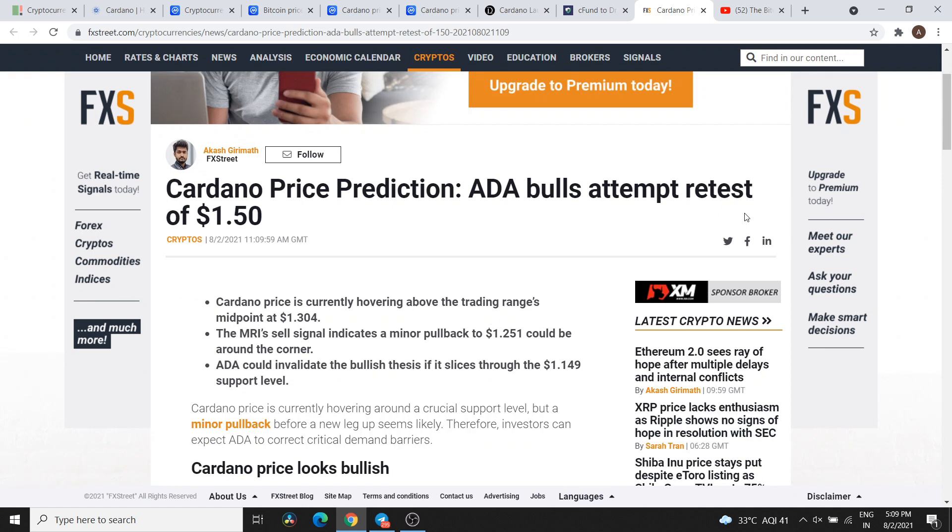The headline is: 'ADA Bulls attempt retest of $1.50.' Basically, the bulls, based on their TA and news articles, suggest that Cardano can test $1.50. Before that, the support we have told you about — there will be a minor pullback, and if a rally starts from there with buying, the next target for Cardano bulls is $1.50.